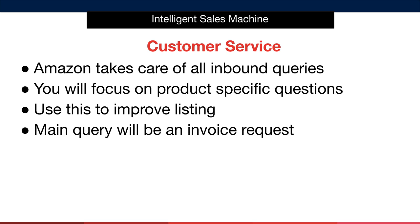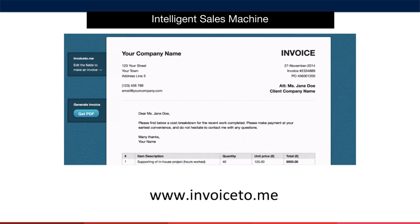One of the main queries would be an invoice request, specifically within the European marketplaces. You must provide this to the customer because we have technically sold the product to them, not Amazon selling it to them. To create an invoice on the fly, you can use many different services, but for a quick solution I can certainly recommend Invoice2.me, and it's completely free of charge.